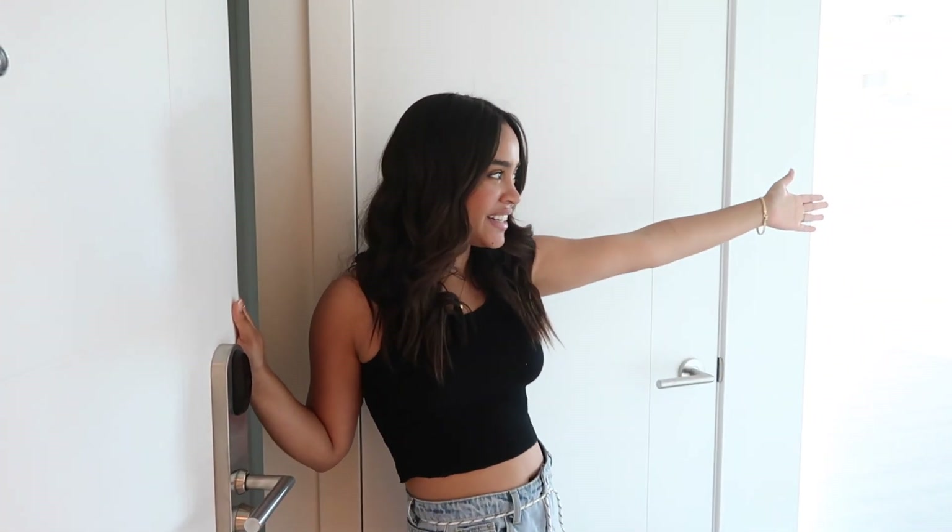Hi guys, welcome to our new empty apartment tour! Surprise — we moved again, very unexpectedly. We're kind of done with the old place; we were renting and didn't really feel like that space was for us. We moved closer to the city and we have an amazing park right in our backyard. This apartment has so many amenities — we have our own gym downstairs — and we're so much more excited to be here and make more memories.